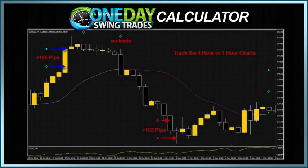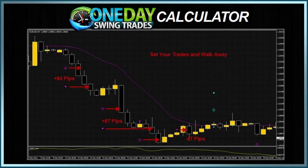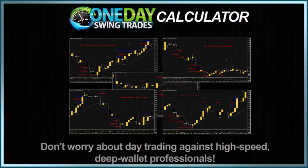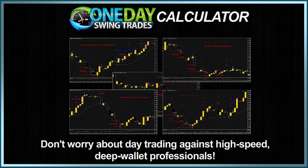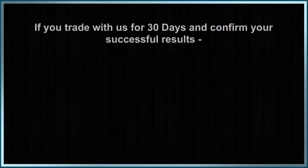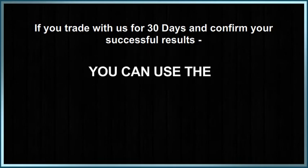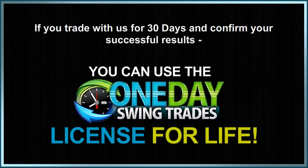One Day Swing Trades will tell you whether to go short or long, and where to place your target and stop order. Once you've done that, the markets will do the rest. Don't worry about day trading against high-speed deep wallet professionals. Use One Day Swing Trades one time every 24 hours. Enter your trade and let the broker trade for you.